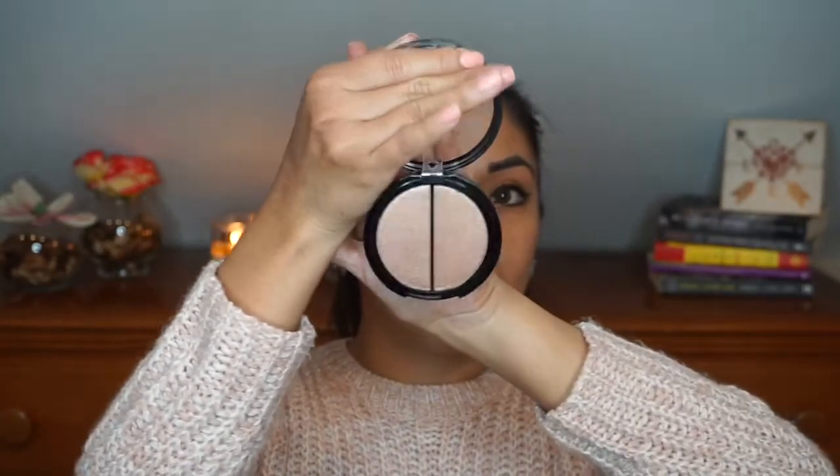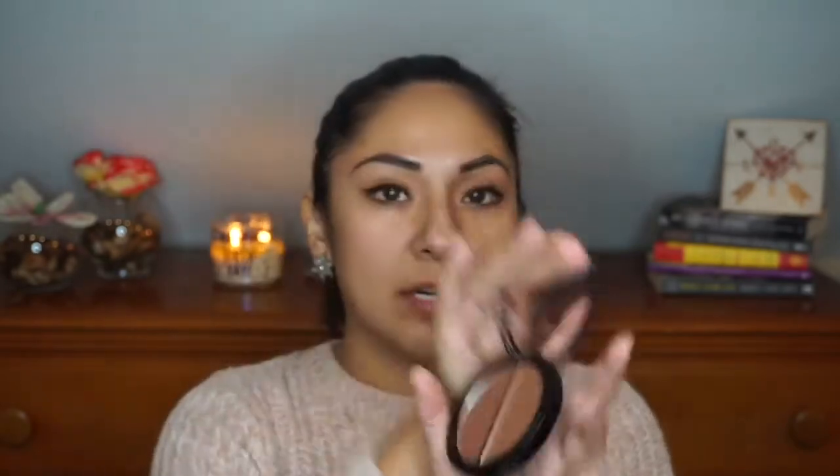Next I got a bronzer duo. Both shades look pretty similar — one is slightly darker. It has a lot of glitter in it, but when I swatch it out it turns into more of a spray-over effect, so it's actually wearable. We could use it for a nice golden goddess bronzed look.